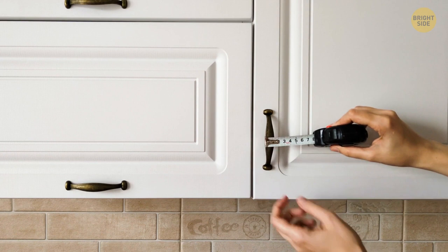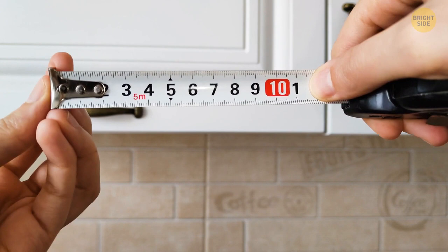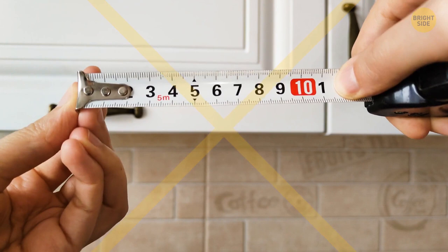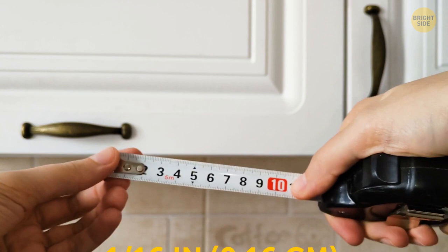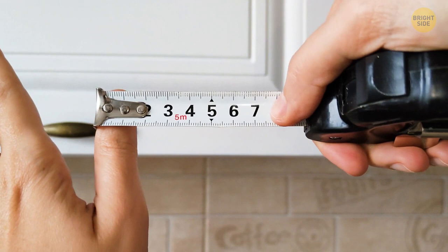That metal end seems a little loose, but don't buy a new one — the end is actually supposed to move around, helping you get an accurate measurement. The hook is 1/16th inch wide, and that little bit of movement takes this into account. If you push it against something for an inside measurement, the hook is included in the final number. If the hook is on the end for an outside measurement, the slight gap equals the space the hook would take up. Your measurements are always spot on.